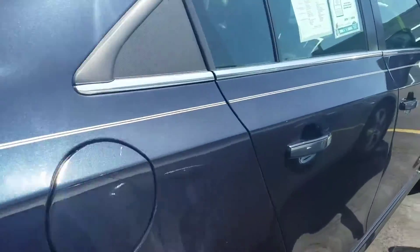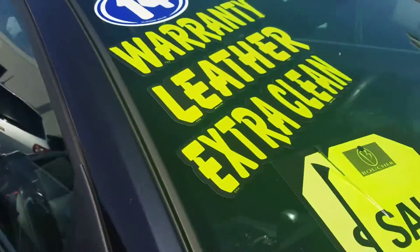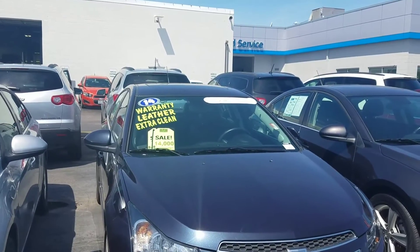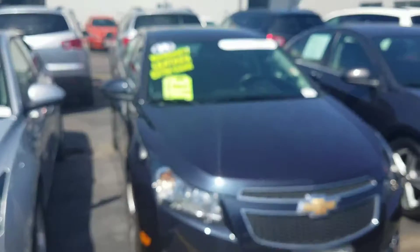LTZs are hard to find with passive entry, push button start, and all that in this year — not impossible, but harder to find. Let me assist you in the process of buying. Again, Joe Greasy, Boucher Chevrolet, 414-627-4457. Happy third of July — talk real soon, thank you.